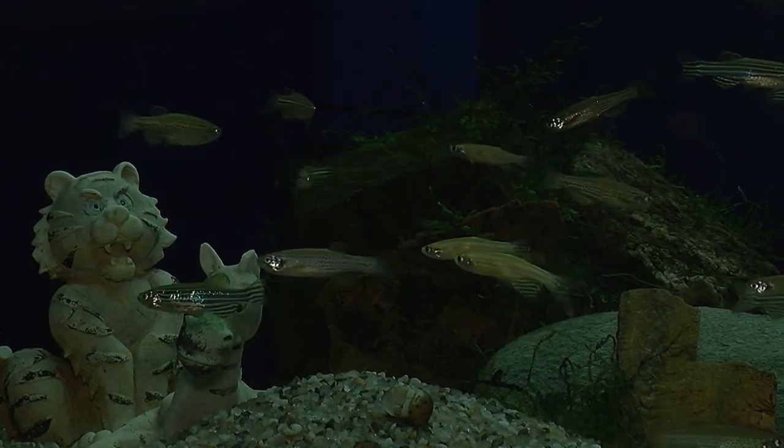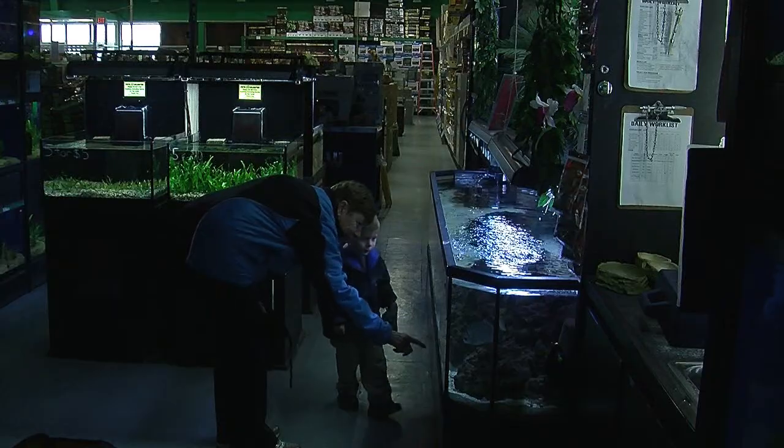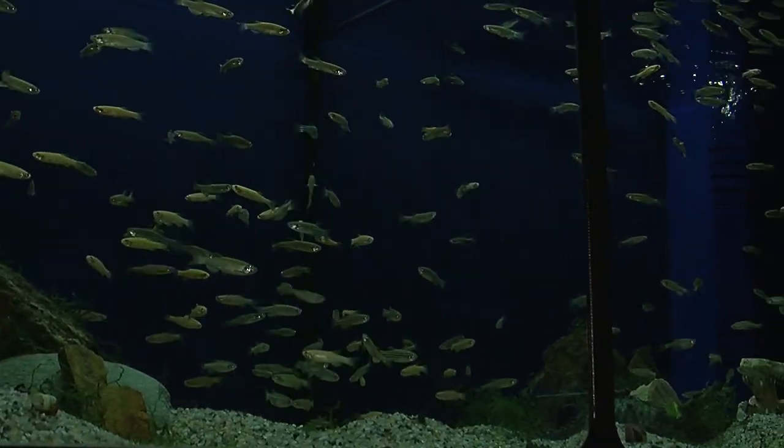Zebrafish are staples in many home aquariums and are always in high demand. The price gets cheaper as you get more, so it's always worth it to get more of them, and they're a lot happier when they're in groups as well. Zebrafish are very resilient, making them a nearly perfect pet. They're really tough fish.